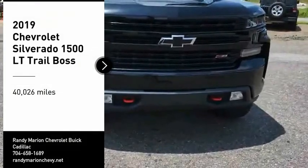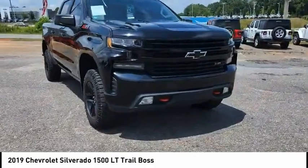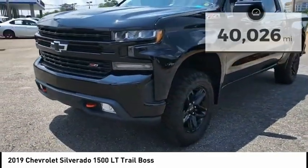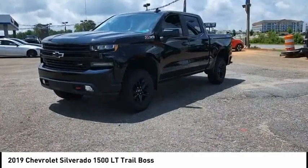Stop by and take a look at the 2019 Silverado 1500. The Chevy Silverado 1500 has the lowest cost of ownership of any full-size pickup. This vehicle has less than 45,000 miles. Here are some of this vehicle's great options.